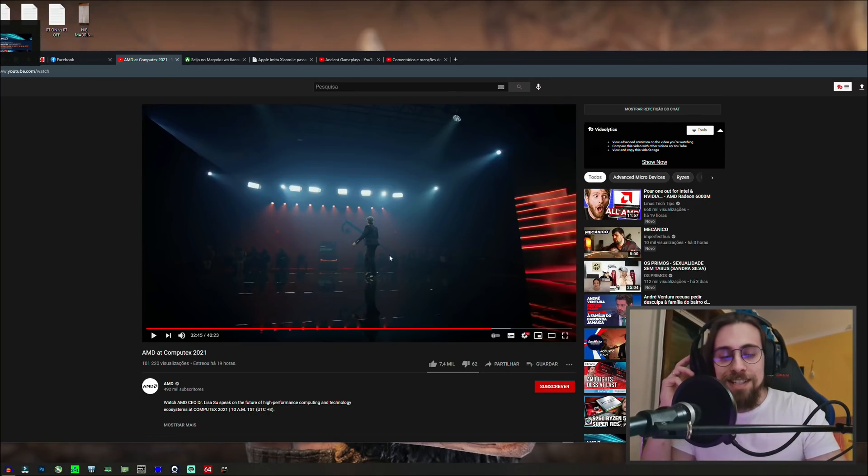For that we're going to watch a bit of the AMD Computex 2021 presentation, and I'll be commenting at the same time.